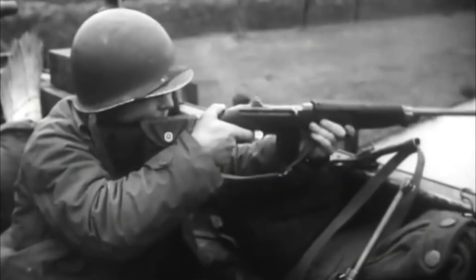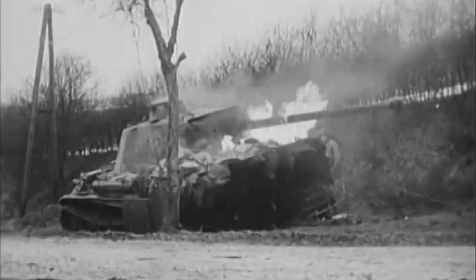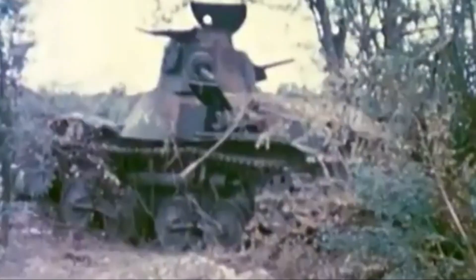Both tanks had defining moments of triumph. The Sherman was key in pushing through German lines in various European battles, while the Ha-Go's agility contributed to early Japanese successes in Southeast Asia. Their tactical employment was a direct result of careful planning and an understanding of their unique attributes.